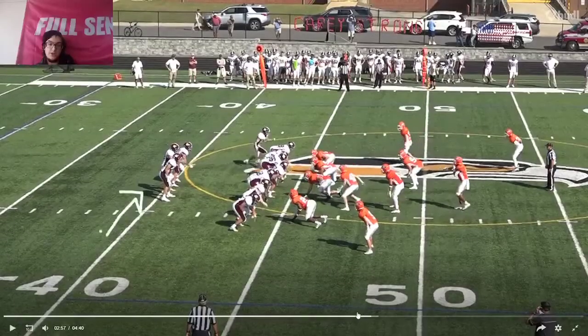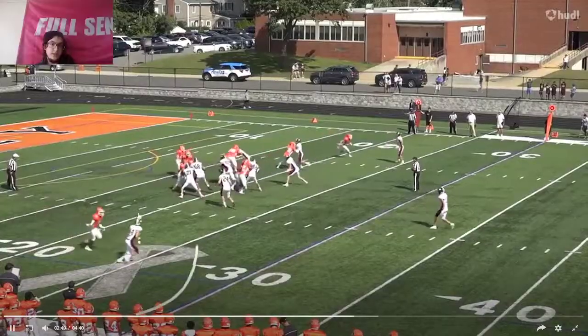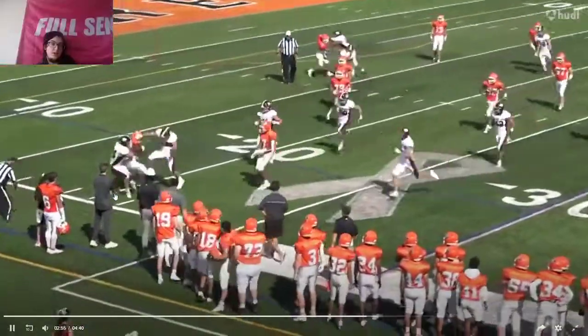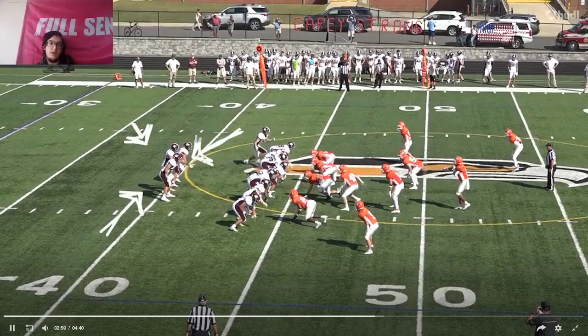Definitely with that coverage right here, you can easily see — right here, look — he's like a yard or two off, but he's able to get tight with him. Seemed like the receiver had him though; it's not like he made that crazy play.